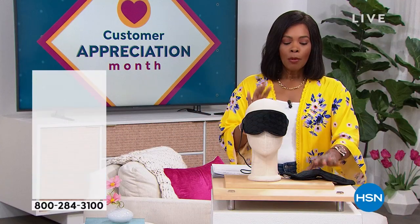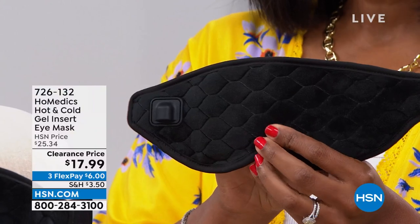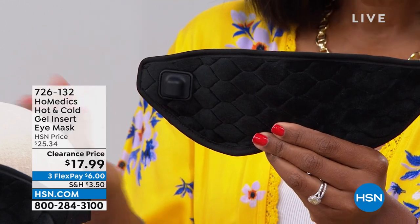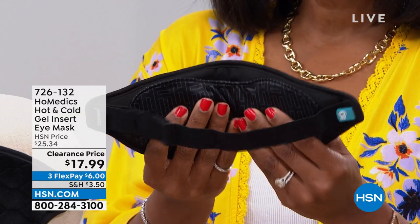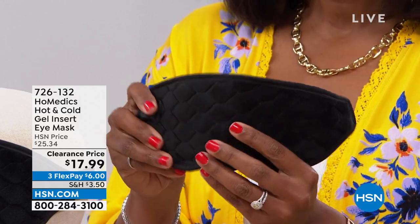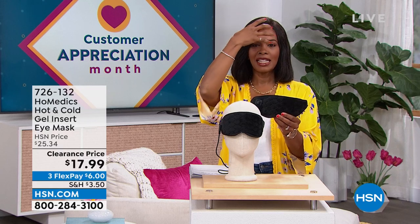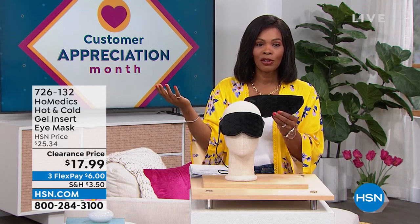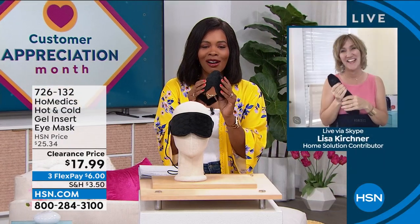We're going to start off with a little something for you from HoMedics — what I'm holding is an eye mask. When it comes to the eye mask that HoMedics brings to us, whether it is soothing heat or soothing coolness that can help depending on the situation you're going through, isn't it wonderful to have a mask that fits the purpose, that's comfortable, that's made beautifully, that can be hot or cold? It can give you that soothing nature — like putting a cold hand on a warm head. You've got it for $17.99, normally over $25, on FlexPay. Our health and wellness expert Lisa Kirshner is joining us with more great things from HoMedics.